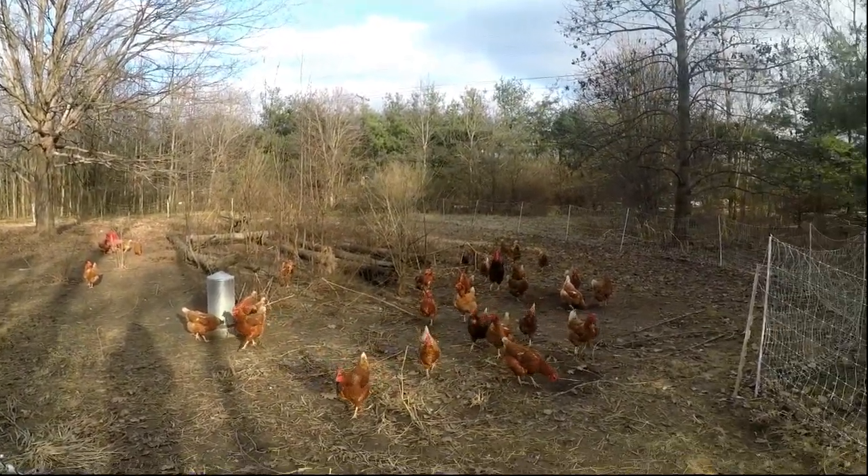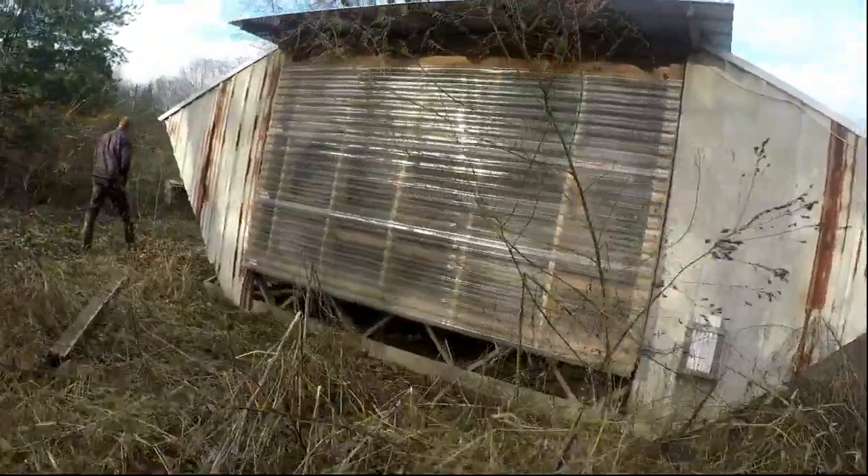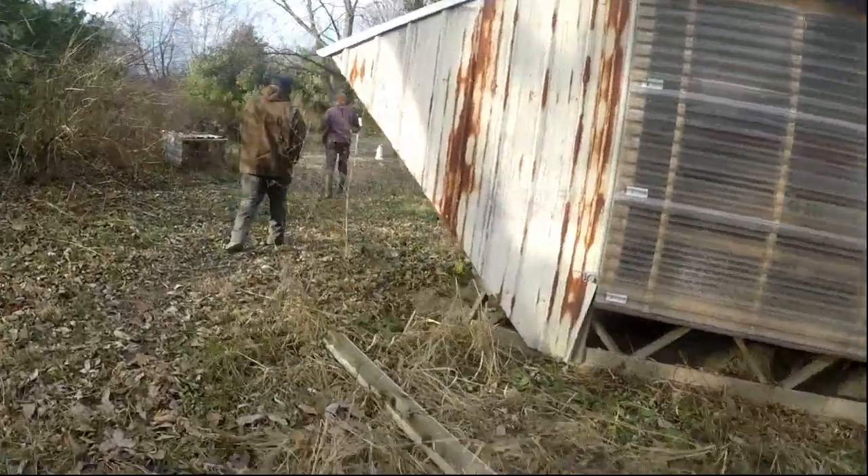For most of us, we don't go to Tractor Supply to get our chicken feed. Nothing wrong with chicken feed from Tractor Supply, but the whole point for us is that if we're going to do this whole natural feed kind of thing, it doesn't do us any good to grab a commercially manufactured chicken feed for our fresh eggs. What we want is a chicken feed that is guaranteed to have no GMOs and no pesticides.